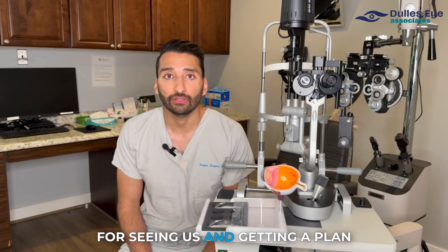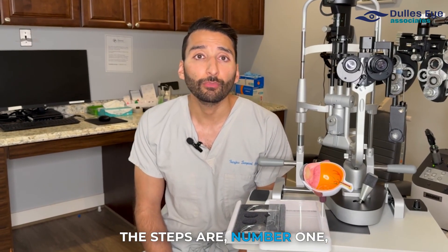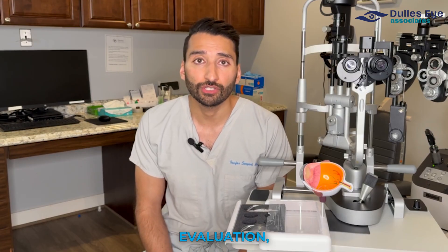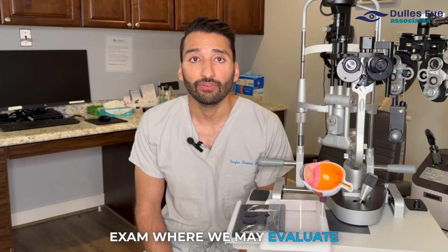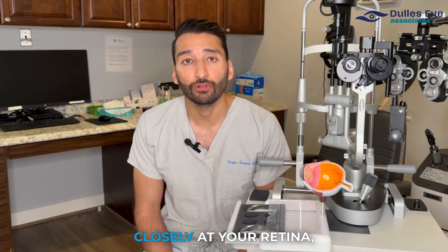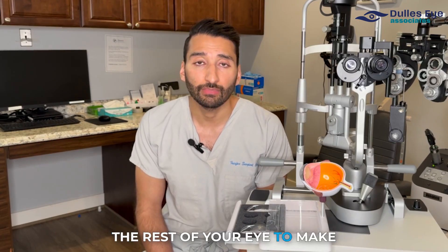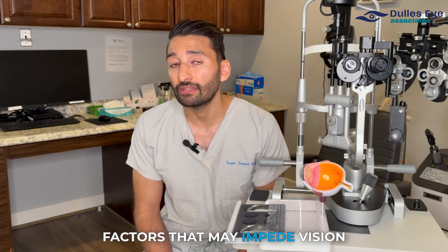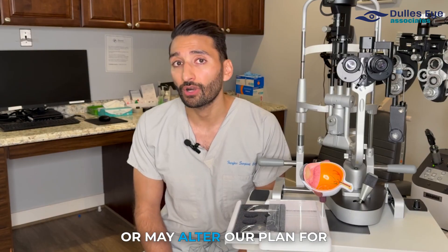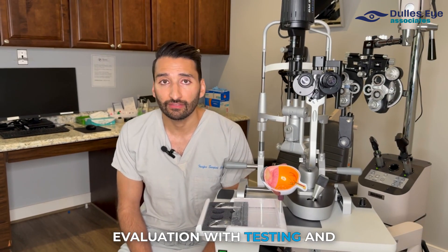What's the process for seeing us and getting a plan for cataract surgery? The first step is a full evaluation of your eye health. You'll come in for a regular eye exam where we evaluate the cataract, but we're also going to look closely at your retina, your optic nerve, your cornea, and the rest of your eye to make sure everything else is healthy or if there are any other factors that may impede vision or may alter our plan for cataract surgery.